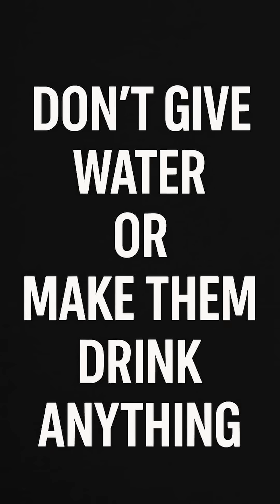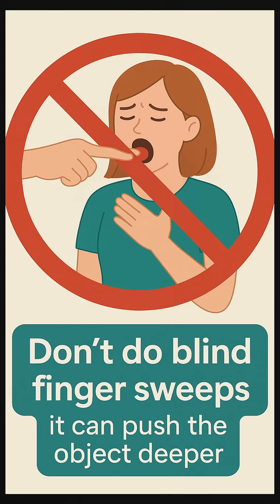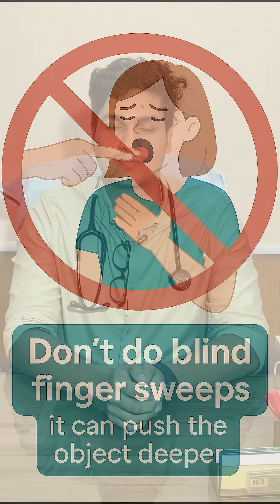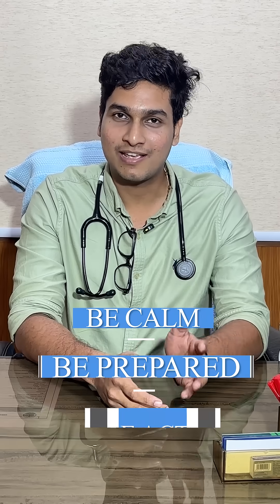Now, what not to do: don't give water or make them drink anything, and don't do blind finger sweeps — it can push the object deeper. Call the ambulance if the patient still can't breathe or if the patient loses consciousness. So my friends, choking is a silent emergency. Be calm, be prepared, and take action.